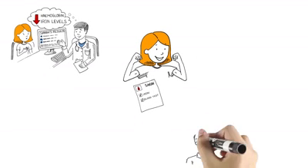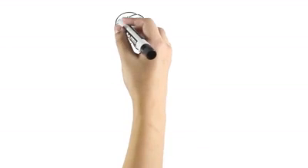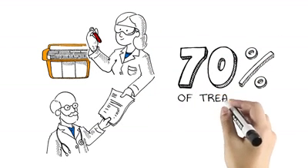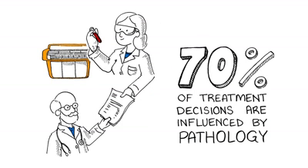Like Sarah, countless people benefit from pathology to improve the quality of their healthcare and overall health. Doctors rely on consistent and accurate results. And since up to 70% of all medical treatment decisions, including Sarah's, are influenced by pathology test results, it's critical that the results are timely and accurate in order to provide pivotal information to healthcare professionals.